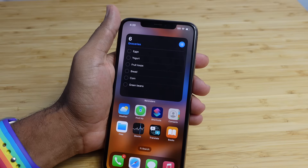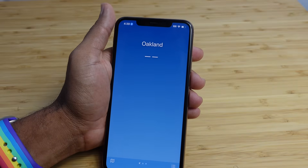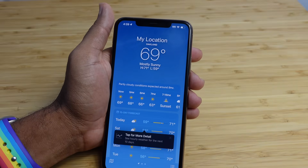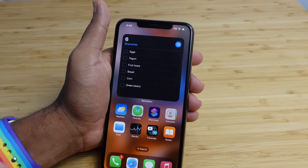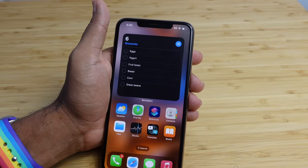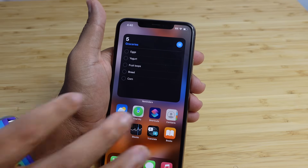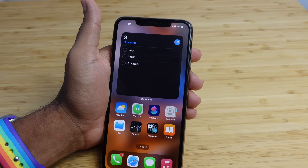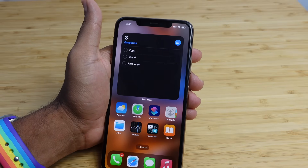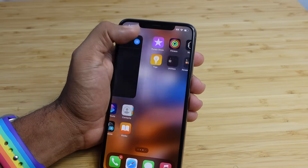Previously in iOS 16, if you tapped on a widget, it would automatically open the app and would not allow you to interact with that widget without opening the app first. But now in iOS 17, as more developers build interactive widgets, you will be able to tap right on the widget itself just like I can with this reminders widget. It will allow you to interact with it without actually opening the app. So I can come over here and check off the green beans, the corn, the bread right here all in this reminders widget live without actually opening up the application. It's really neat that I can interact with iOS 17 live widgets right here on the home screen, and more are to come as more developers support this.